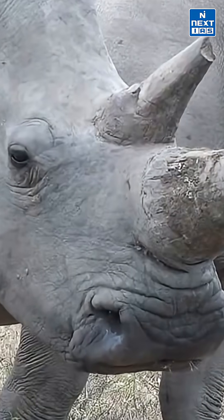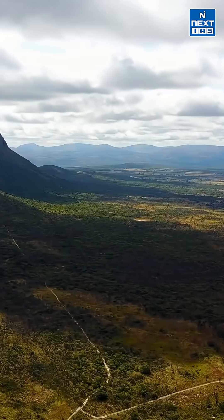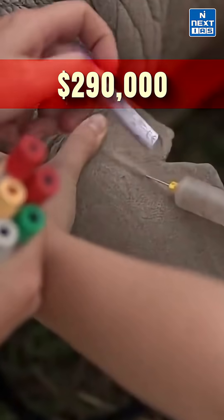The RISOTO project is a novel anti-poaching initiative by the University of Witwatersrand, supported by the International Atomic Energy Agency. It will be implemented at the Waterberg's Biosphere Reserve in South Africa, with a project cost of approximately $290,000.